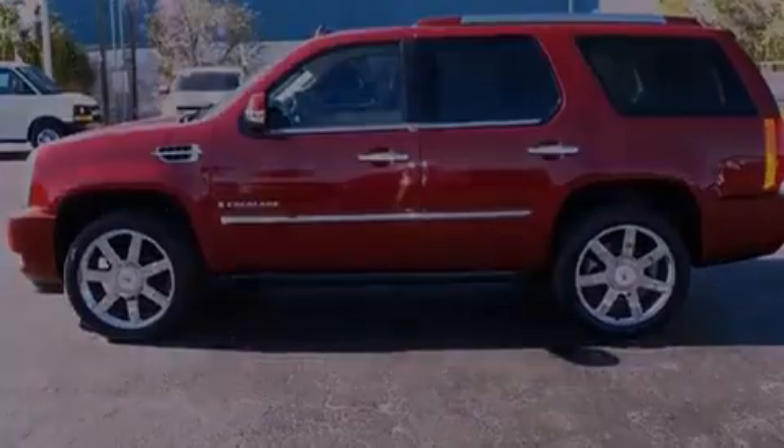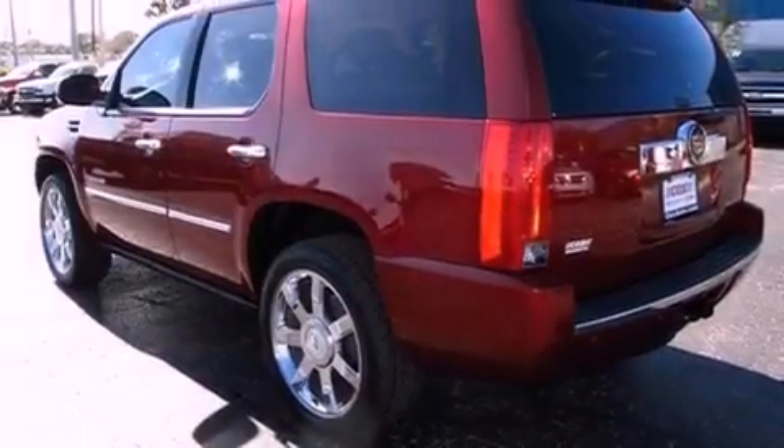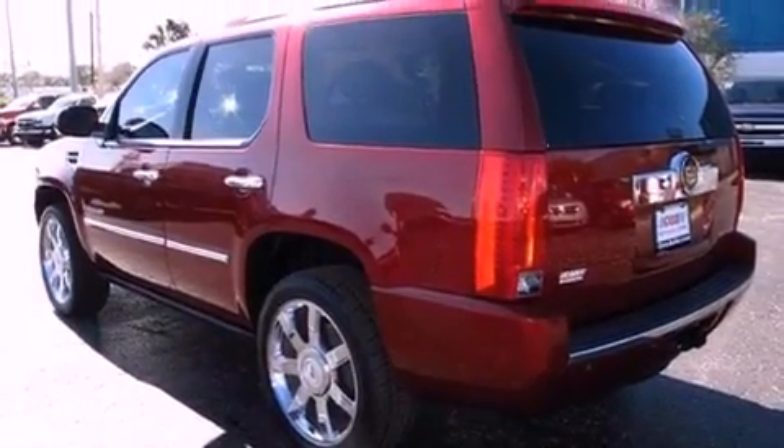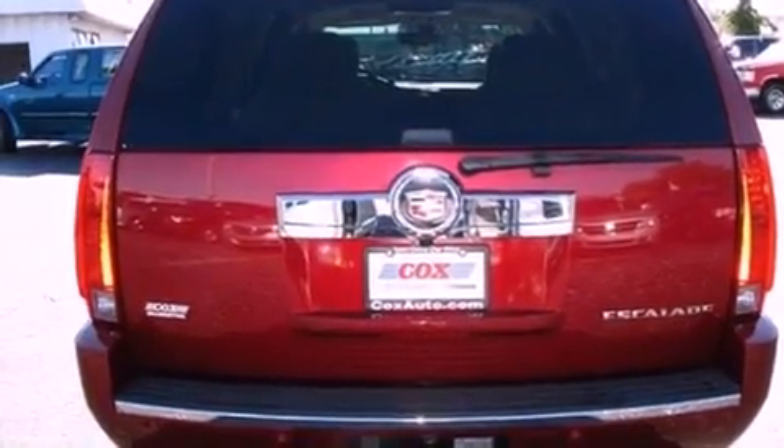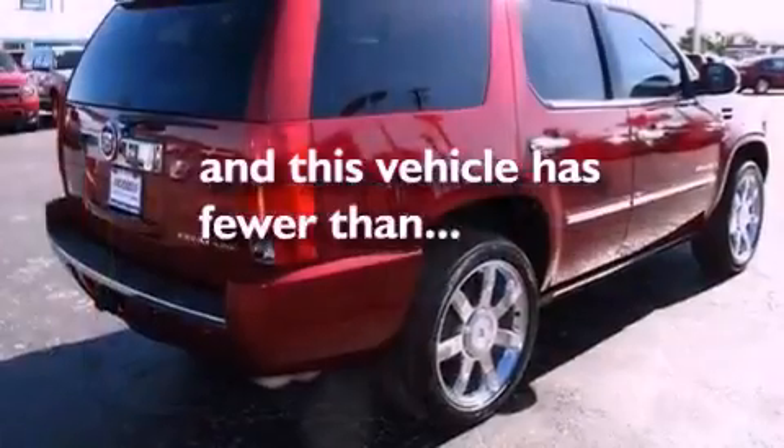Additional features include a 10-speaker audio system, 18-inch wheels, a low-tire pressure indicator, traction control and stability control systems, high-intensity discharge headlights, OnStar, adjustable driver pedals, and this vehicle has fewer than 53,000 miles on the odometer.